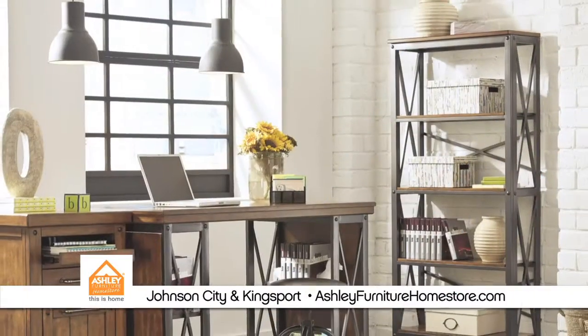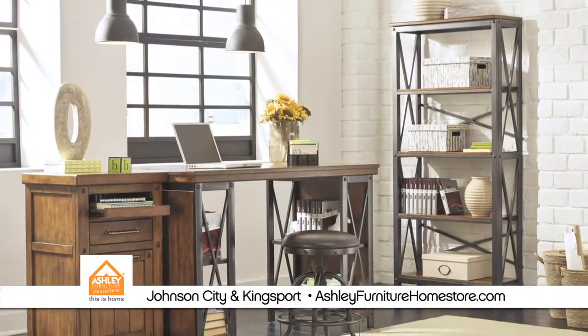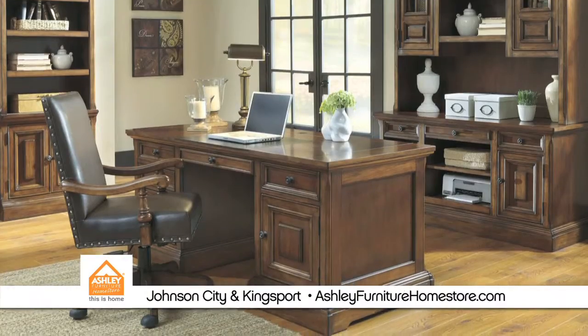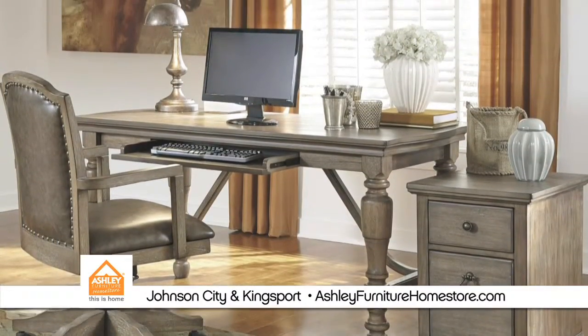Whether you need a space to get your work done, pay bills, track schedules, or manage your household, a well-designed home office can help keep you organized. But who says it can't be stylish as well as functional?